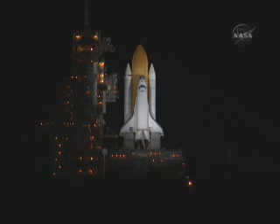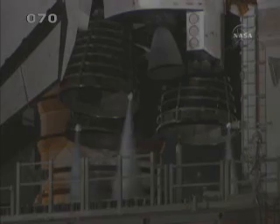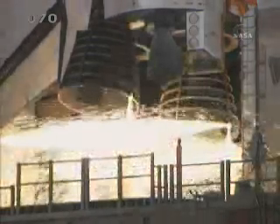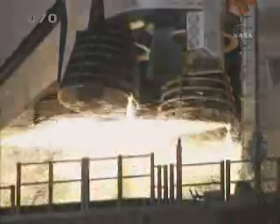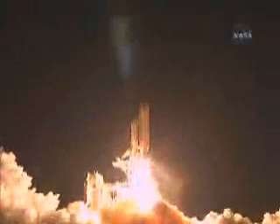T-25 seconds. Discovery's onboard computers have primary control of the vehicle's critical functions. 20 seconds. T-15 seconds and the sound suppression water system has been activated. We have a go from engine start. Three engines up and ready. Three, two, one, zero. Booster ignition and liftoff of Discovery.